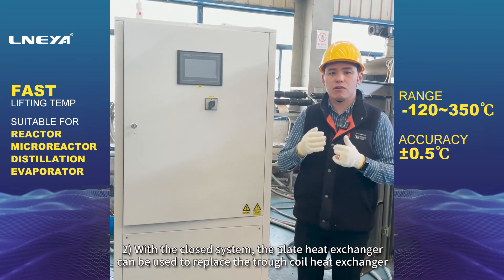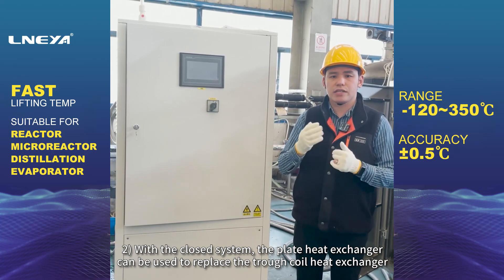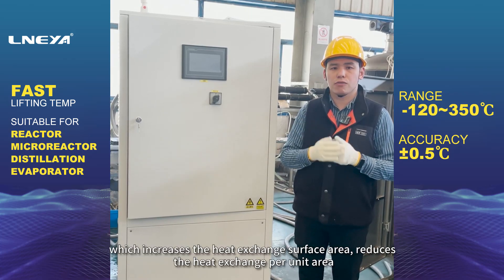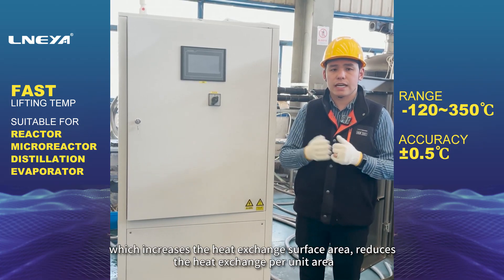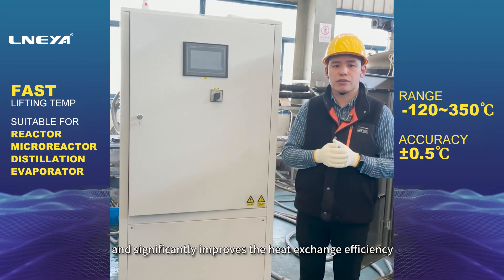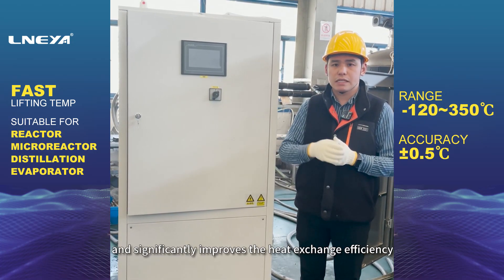Advantage 2: With the closed system, the plate heat exchanger can be used to replace the trough coil heat exchanger, which increases the heat exchange surface area, reduces the heat exchange per unit area, and significantly improves the heat exchange efficiency.